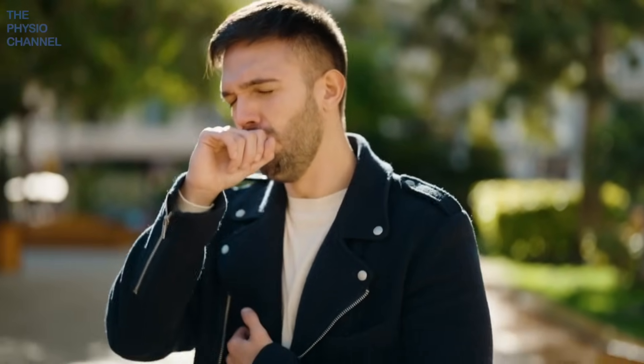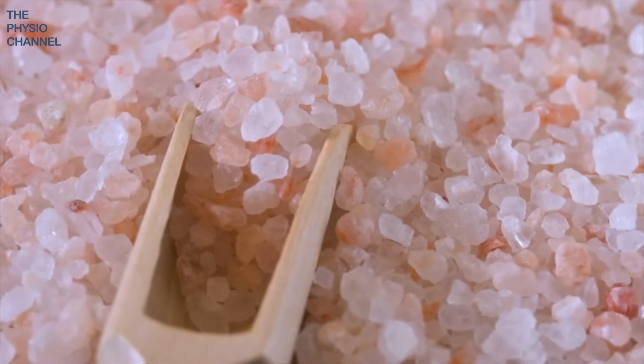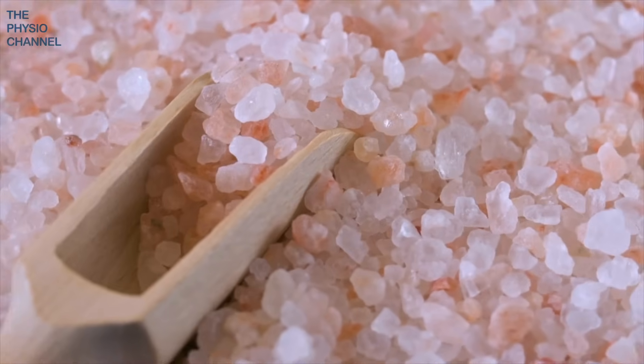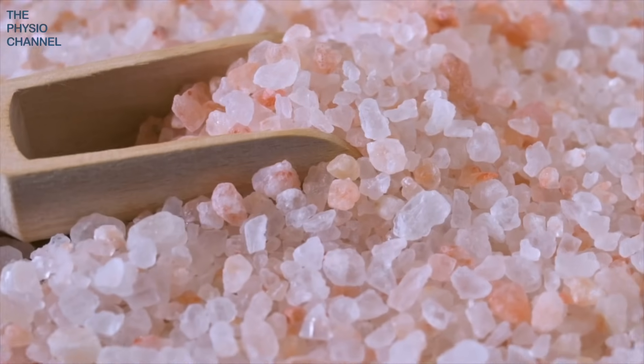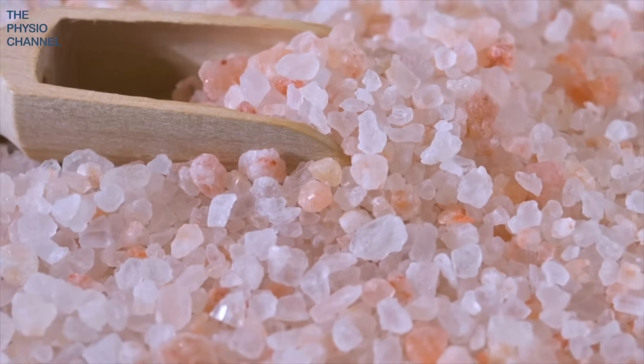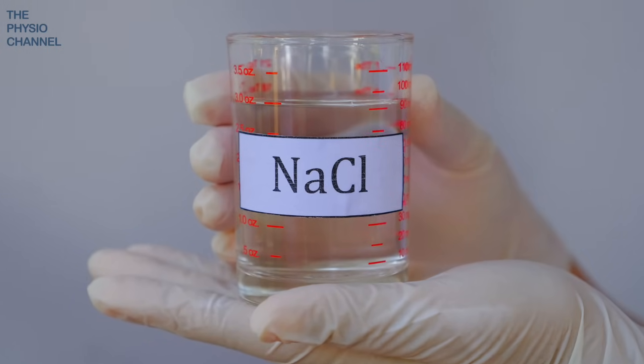Today we're going to talk about an easy and inexpensive solution for mucus in the respiratory system: salt therapy. Salt is a mineral composed primarily of sodium chloride, and it can come in different sizes and shapes with different trace elements that may influence the flavour and cost. But essentially, salt is sodium chloride.